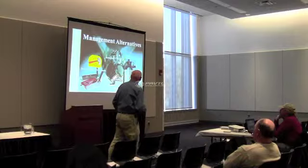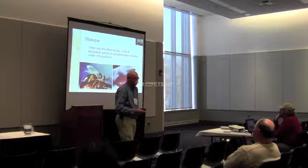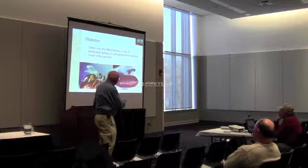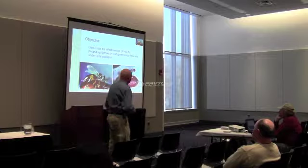Our objective is to look at the effectiveness of two fly parasitoids. The most common one you can purchase through an insectary is Spalangia — you can see it here attacking a fly pupae. The wasp locates the fly pupae, drills a hole, lays her egg, that egg hatches, and the developing wasp basically eats the house fly inside, minimizing the fly population over time.